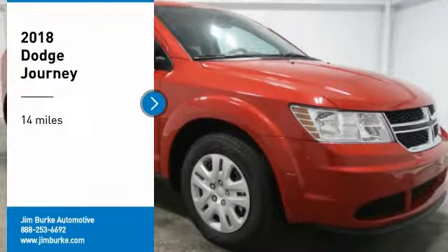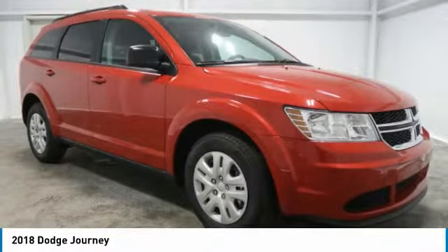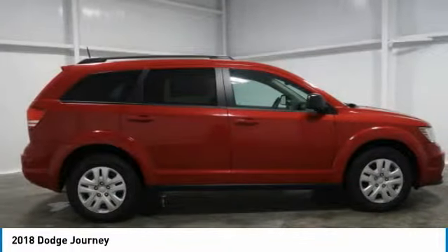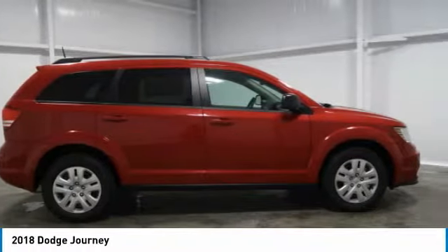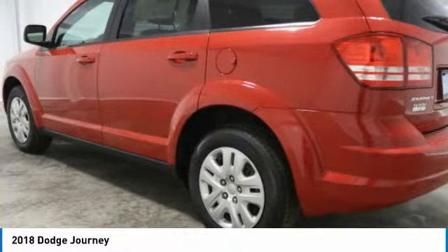Take a ride in the 2018 Journey. Dodge Journey combines the practicality of an SUV with the comfort of a car, all while boasting a style all its own. The Journey's optional third row seat along with innovative features like a chilled beverage cooler and in-floor storage bins make it a good and affordable alternative to a traditional minivan.